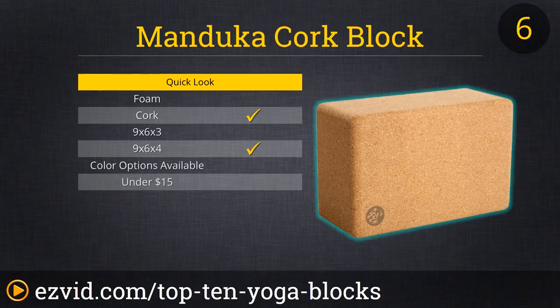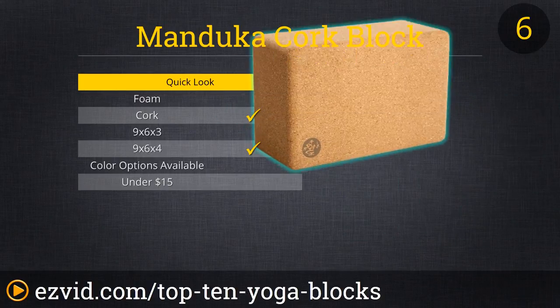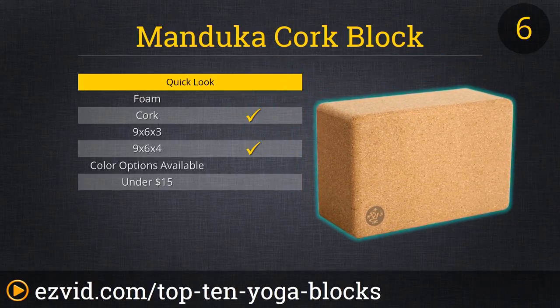At number 6, the Manduka Cork Block. Priced under $20, this is a solid, large block built by a company considered among the top tier of yoga products. On the larger scale at 9 by 6 by 4, it's pretty heavy and amazingly stabilizing. Because it is so dense, users recommend it for home use, and taking a foam block instead to the studio or gym.